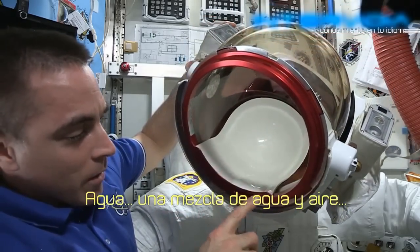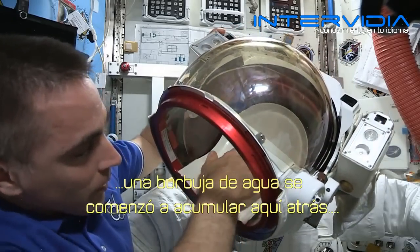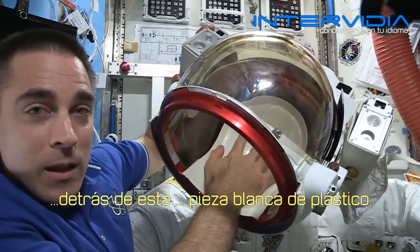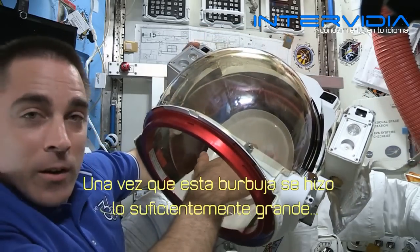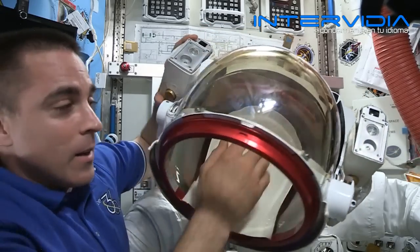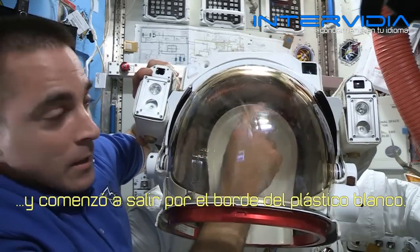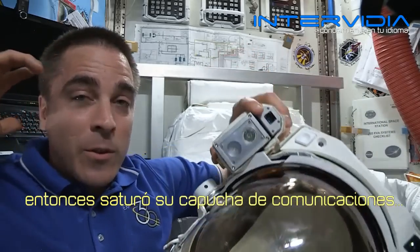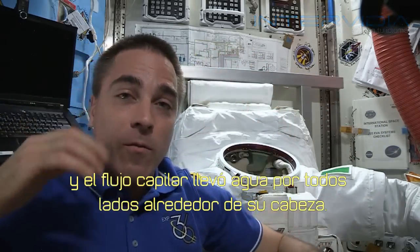Well, with a mixture of water and air getting into this vent port, the water bubble started to build up behind this white plastic piece. Once the water got big enough that it went all the way around and started coming outside the edge of the white plastic, it saturated his communication cap and sort of capillary flow just brought the water all around his head.